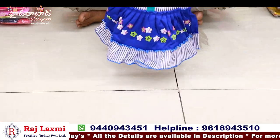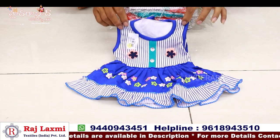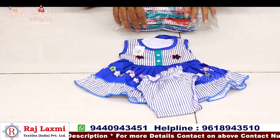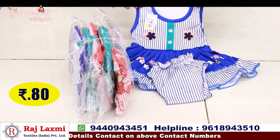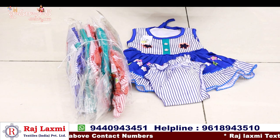This is a pure hosiery frock — a product. This is only for 80 rupees. It is very soft.